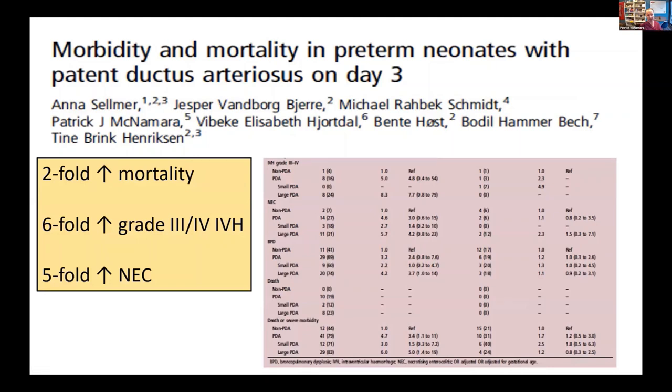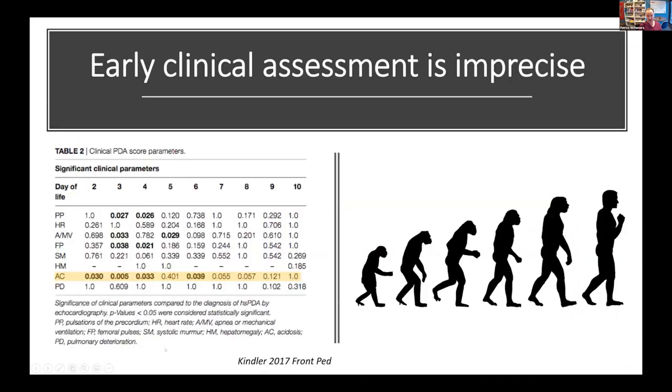What evidence do we have that the early ductus is the problem? This is a Danish study I had the privilege to collaborate with, where they showed that the presence of a large PDA on day three of life was associated with an increase in both mortality, severe IVH, and necrotizing enterocolitis. The problem with early assessment is that it's imprecise — parameters such as heart murmur and pulse pressure really don't help you solve this problem.